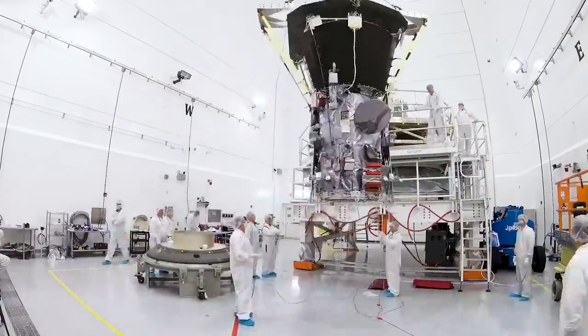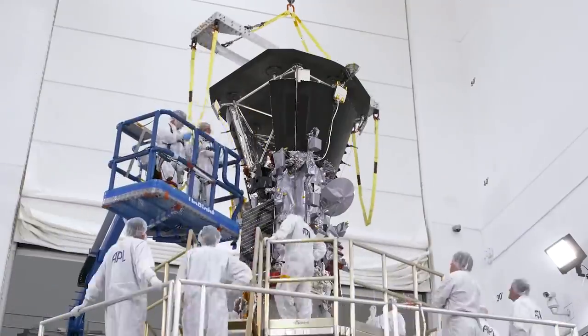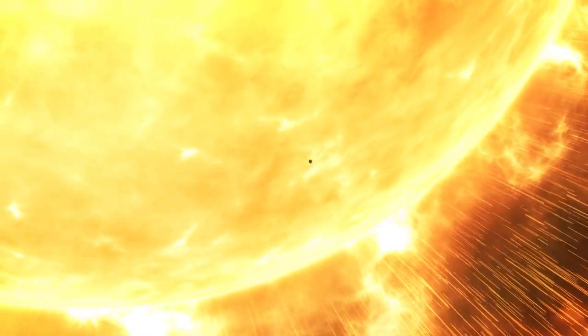He has been waiting for this moment since the beginning of his career. This is a dream come true. One of the major goals for the Parker Solar Probe mission is to fly through the solar corona, and we are doing that now.